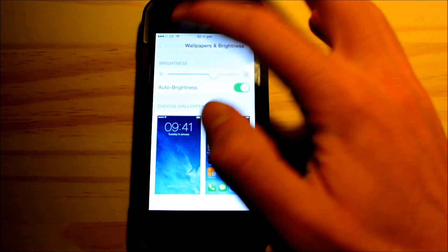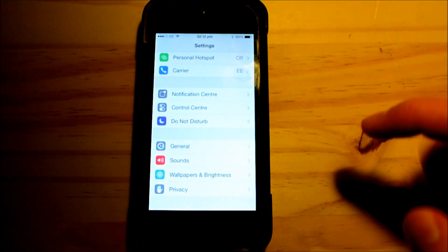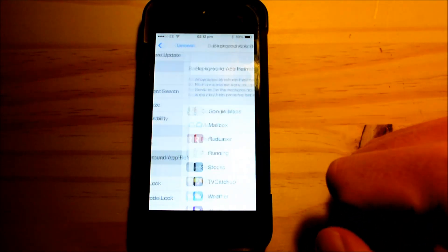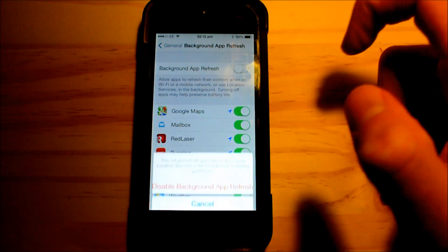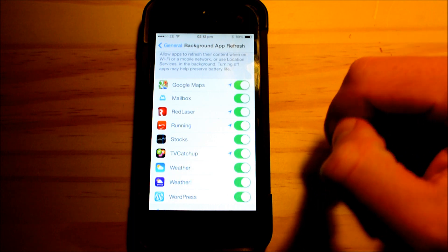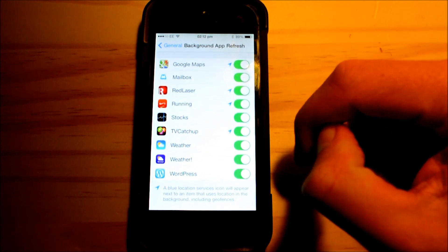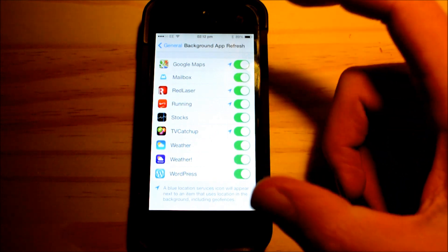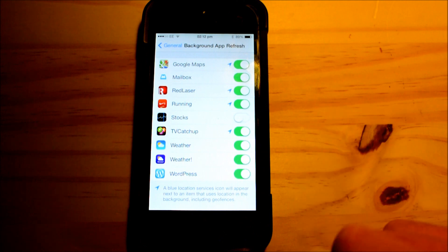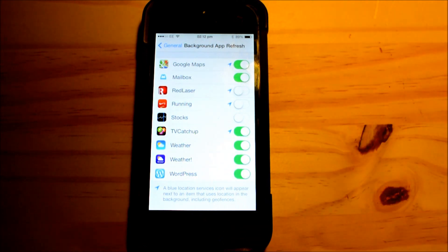If you go into Settings and go back to General, then go to Background App Refresh, you can either turn them all off or turn off individual ones. Some of these apps I really don't care about, so I don't want them updating in the background. For example, possibly the Stocks app, the running app, Red Laser and things like that.